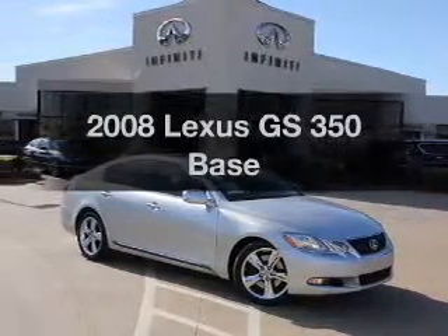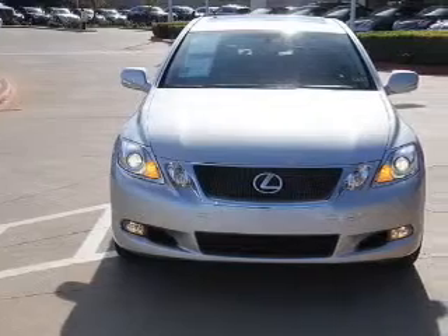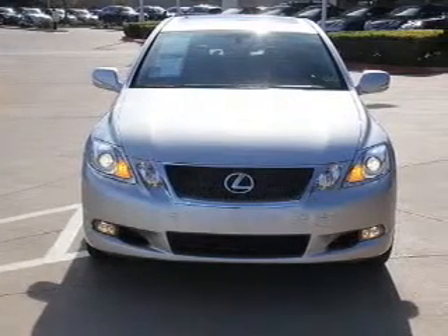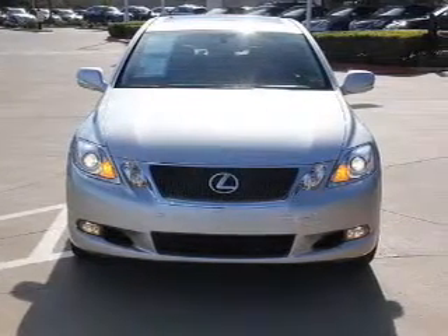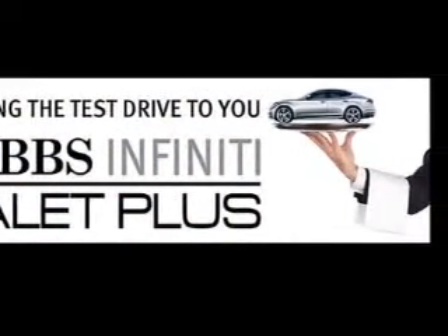Introducing the 2008 Lexus GS350. If you're looking for an automobile with great attributes, look no further. With a reliable six-cylinder engine, the powertrain includes rear-wheel drive, connected to a smooth-shifting six-speed automatic transmission.